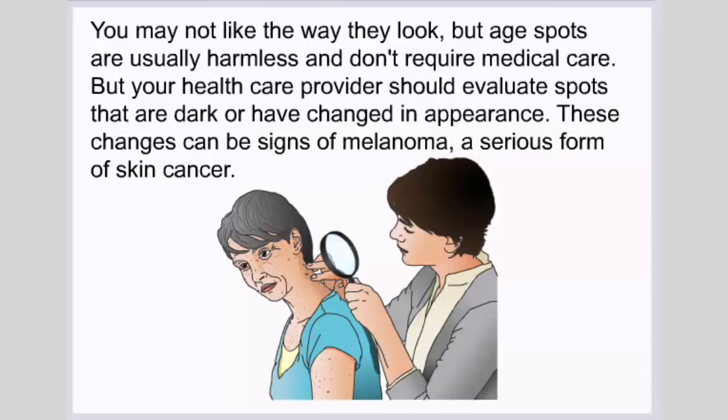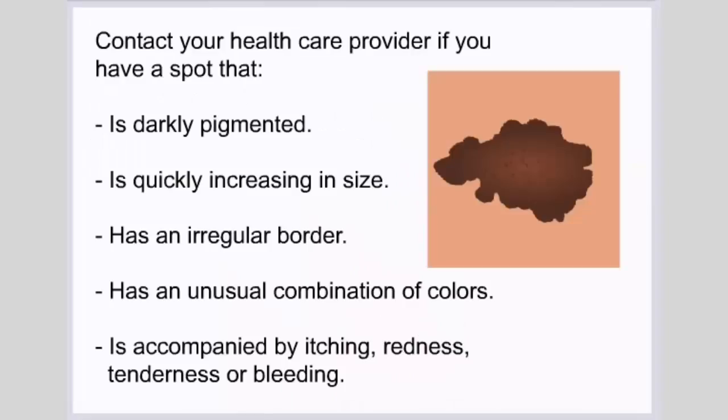Your health care provider should evaluate spots that are dark or have changed in appearance, as these changes can be signs of melanoma, a serious form of skin cancer. Contact your health care provider if you have a spot that is darkly pigmented, is quickly increasing in size, has an irregular border, has an unusual combination of colors, or is accompanied by itching, redness, tenderness, or bleeding.